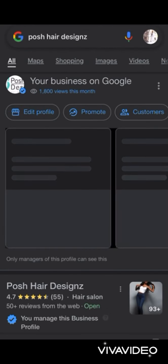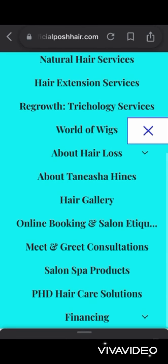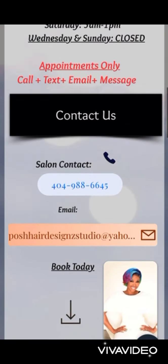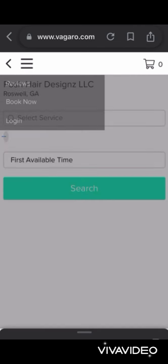What is going on my beautiful dolls and devos — stay tuned to learn how to go about online booking. We are now on Google, putting in Posh Hair Designs and clicking on the website. We're going to the menu, clicking on online booking, and scrolling down to click to book. From there it takes you straight to our online software, Vagaro.